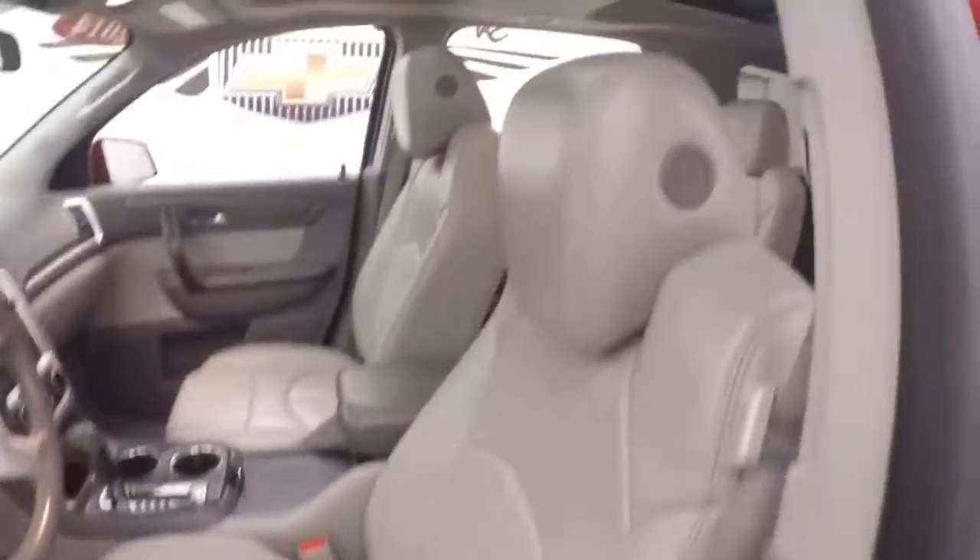Standard controls on the door. This does have a Bose audio system. Power seats and a nice leather interior.